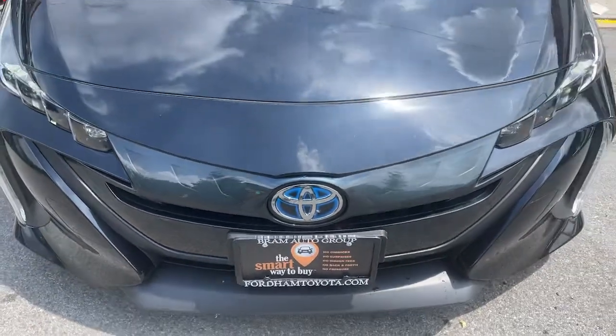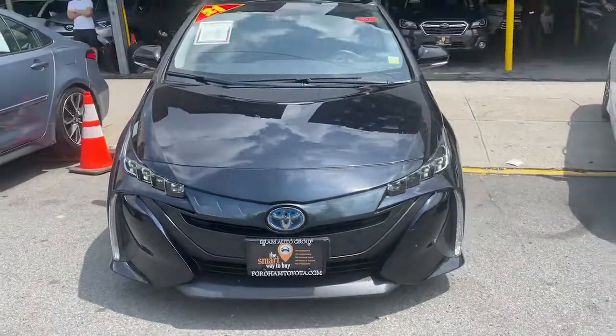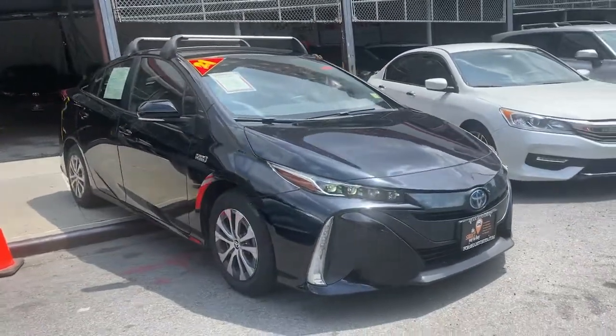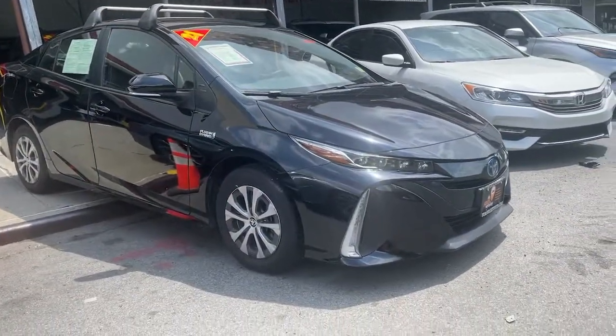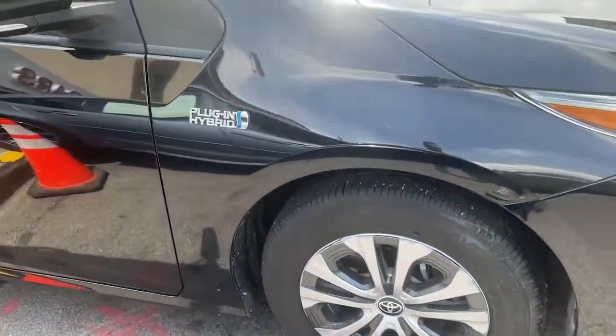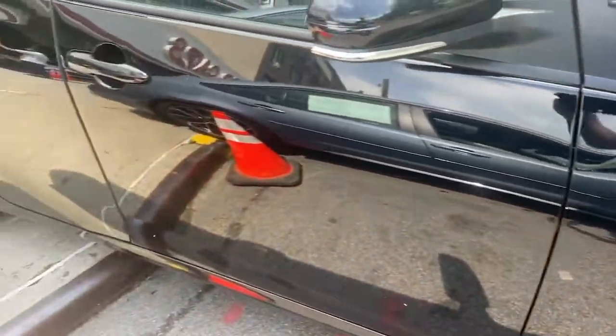Get acquainted with the 2021 Toyota Prius Prime. This vehicle is an outstanding buy with fewer than 25,000 miles on the odometer. This forward-thinking Prius Prime combines artful styling, a plug-in hybrid dual-motor drive system, and hatchback versatility.